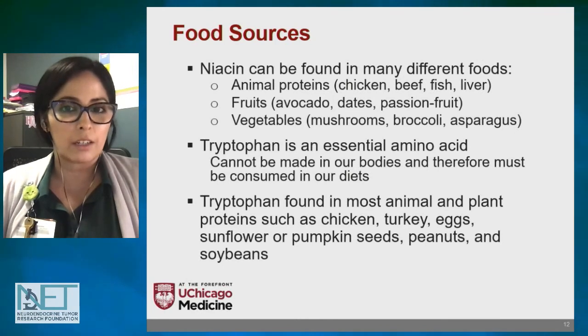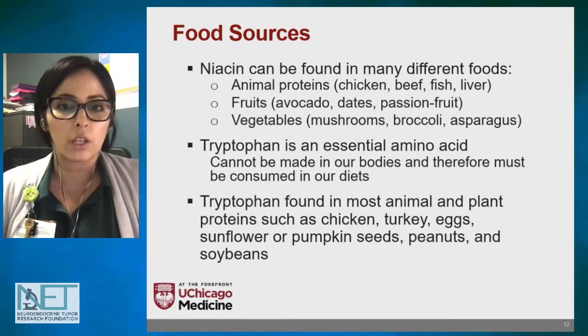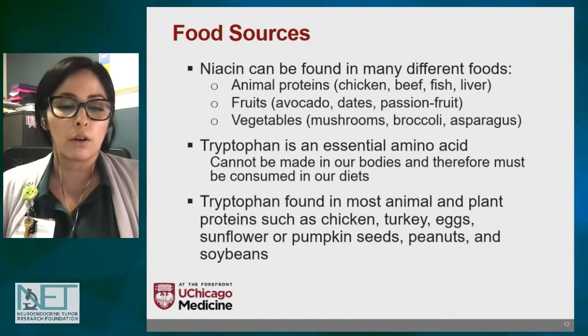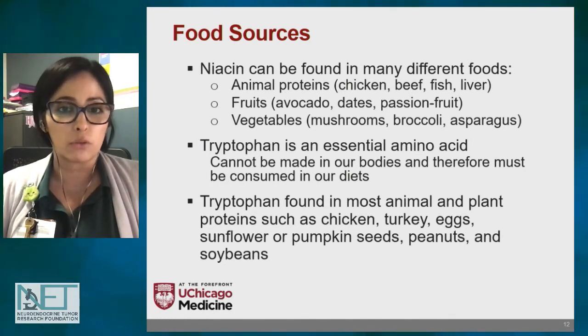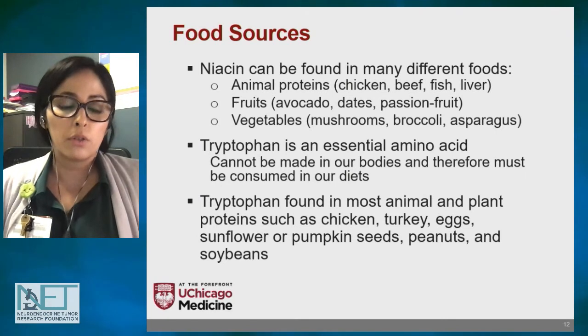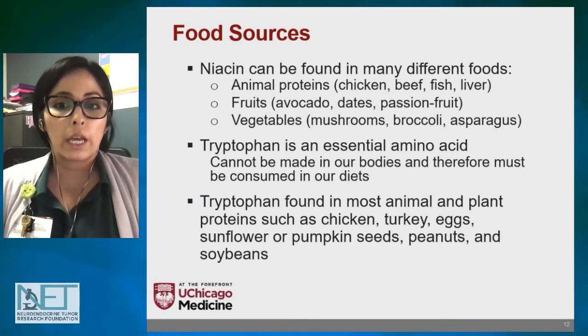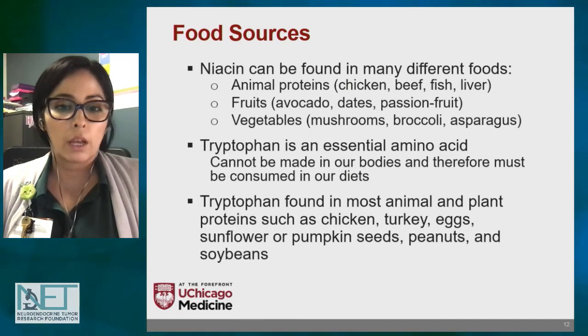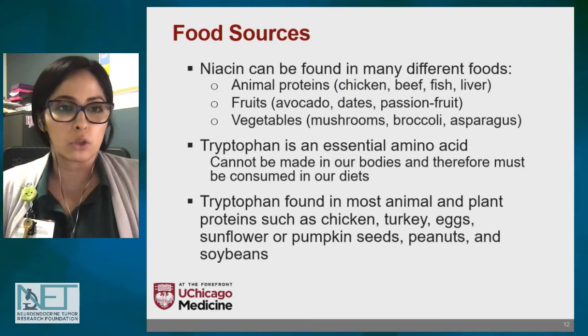Good food sources of niacin include animal proteins such as chicken, beef, fish, and liver. You can also find it in fruits like avocados, dates, and passion fruit, and in vegetables — especially mushrooms, broccoli, and asparagus. Tryptophan itself must be consumed as a priority since it's an essential amino acid. Good sources include chicken, turkey, eggs, sunflower seeds, and pumpkin seeds, among others.